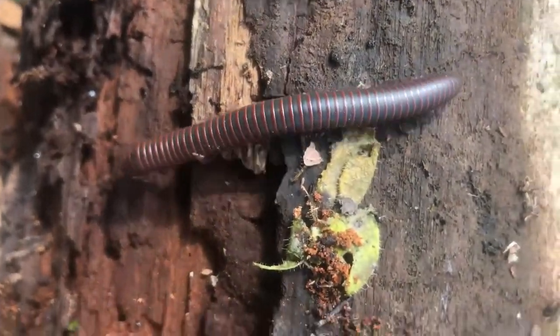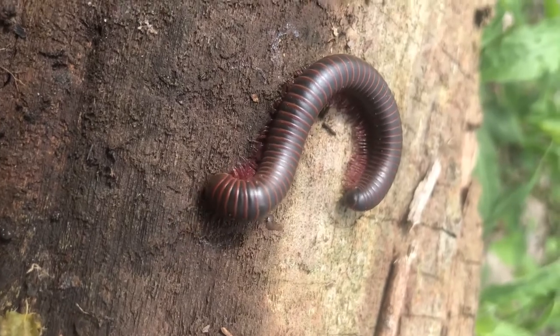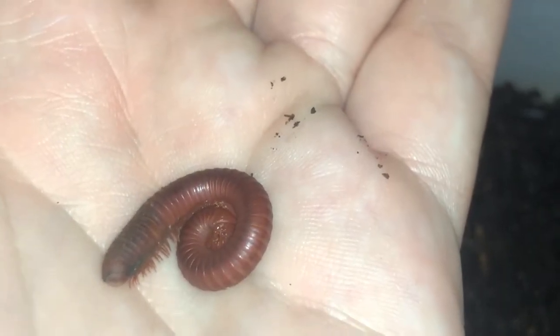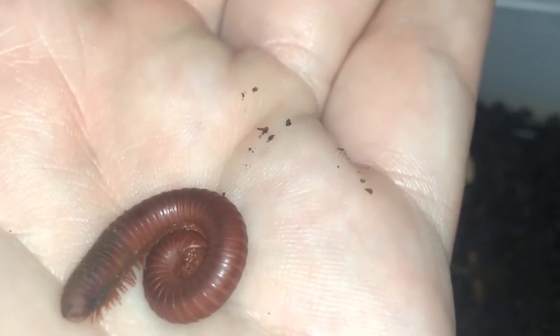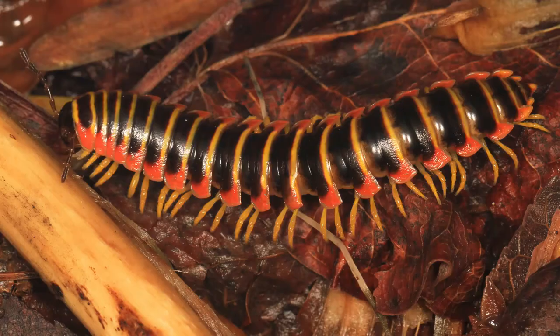While millipedes may not have a venomous bite like their centipede cousins, they do have defense mechanisms. Most will curl up to use their hard shell to protect themselves. Many species also produce foul-tasting liquids to dissuade predators from consuming them. The most notable defense tactics used by American millipedes are used by the Appalachian Mountains millipedes, who can produce a weak form of cyanide to discourage birds and rodents from attacking them.